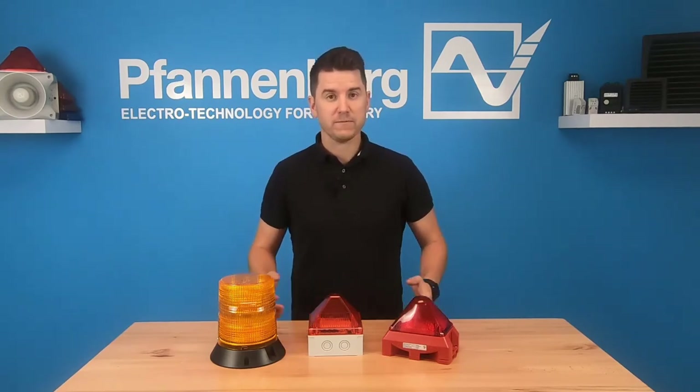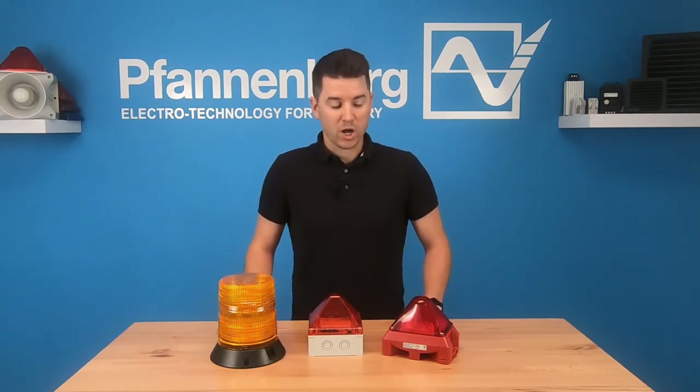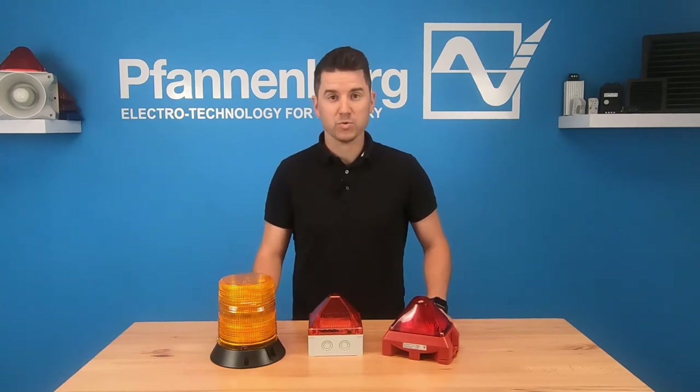All of these series are available in LED and xenon strobe technology, so you can get these in various different specifications from 5 joules up to 30 joules, and from 75 candela up to 300 candela. There are also varying degrees of sizes with each one of them that would fit your application.